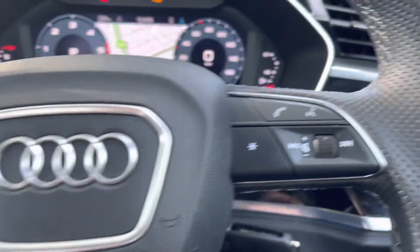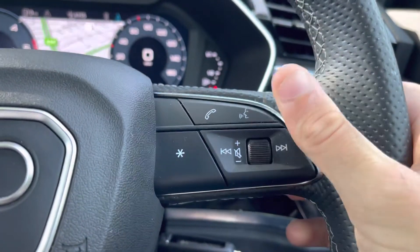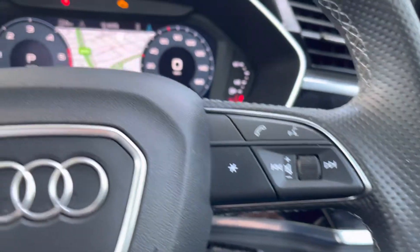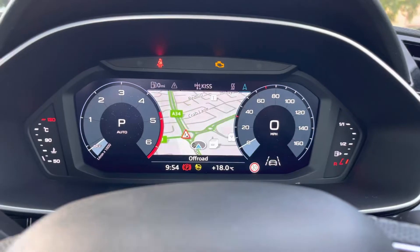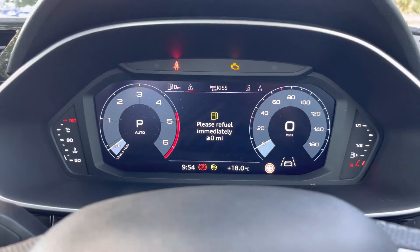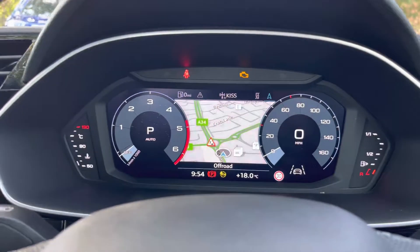To the right of the steering wheel, there is a similar layout of buttons with the ability to accept and decline mobile phone calls, as well as voice activation and the car's volume controls. Above, we have that crisp digital display in the Audi virtual cockpit, with two large digital dials either side, where you can edit the background and change the overall view of the screen.